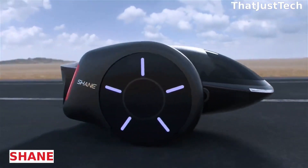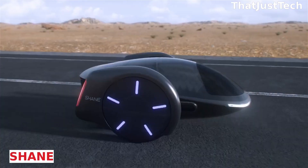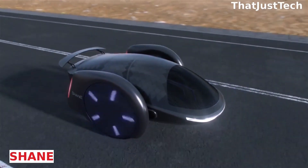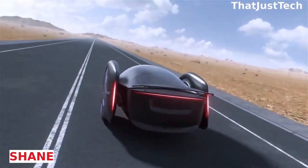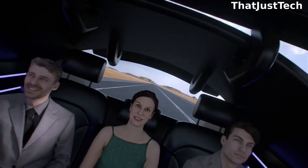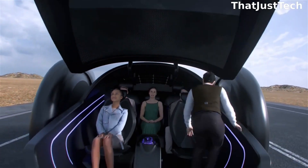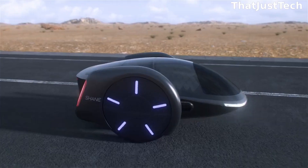Shane Chin, the Chinese-American inventor renowned for creating the hoverboard, has over 70 patents to his name and consistently showcases his innovative prowess. Chen has recently unveiled his latest creation, the Shane, a two-wheeled electric car touted as the world's first of its kind. In the past, such vehicles were often deemed inefficient, but Chen has conceived a concept that combines comfort with this new form factor.